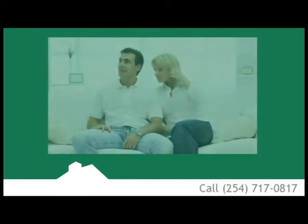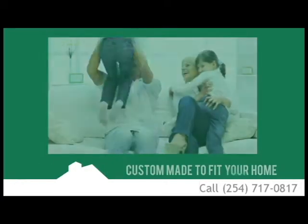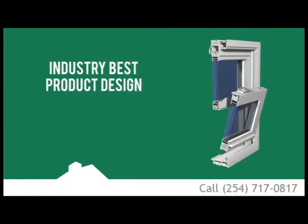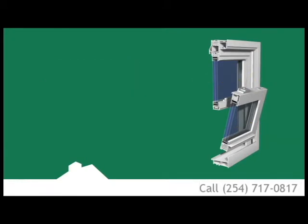At ClearChoice USA, all of our double-hung windows are custom-made to fit your home. With our ClearValue and Signature Series double-hung window, you receive industry-best product design features, such as a full one-inch overall thickness to the insulated glass unit.